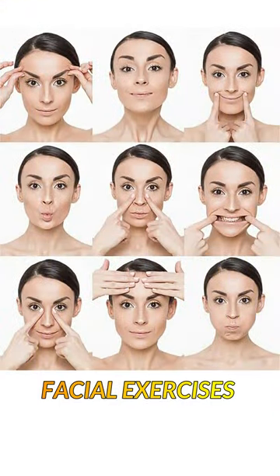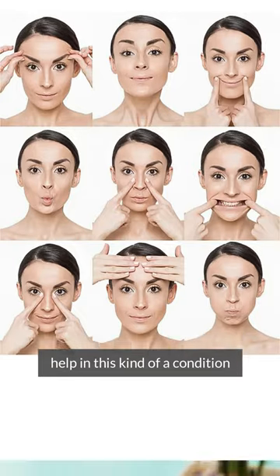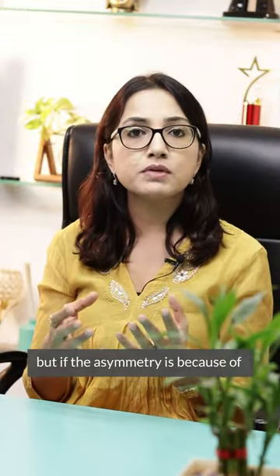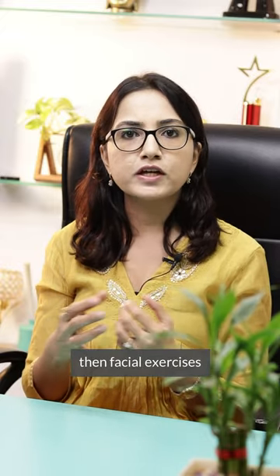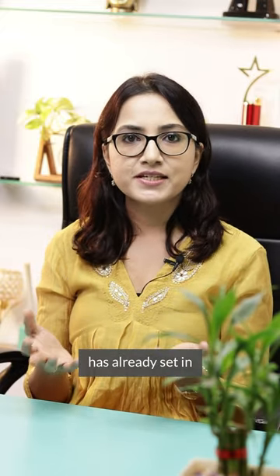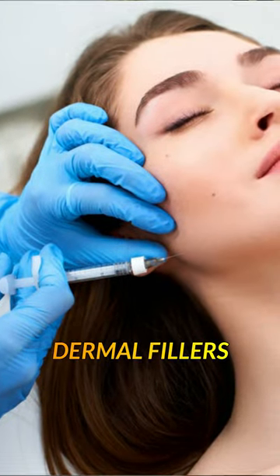Just to add to this — will facial exercises help in this kind of condition? Well, there's no clinical evidence regarding it, but if the asymmetry is because of muscle weakness or a muscle tone issue, then facial exercises may help to a certain extent. And if the facial asymmetry has already set in, then we can correct it with botulinum toxin or dermal fillers.